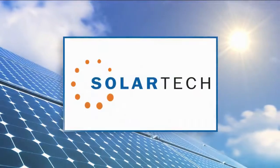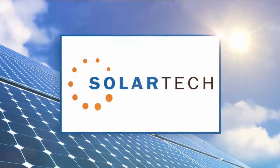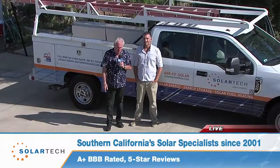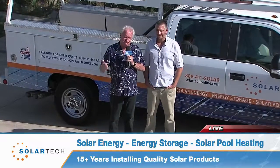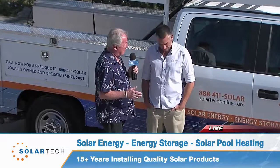Live from Alpine with SolarTech, here's Dave Stahl. Hey folks, this is Dave Stahl. We're out here in lovely Alpine. I'm with SolarTech — I did a segment with them a few months back and was so impressed with the company. They're on my roof as we speak. Let's talk a little bit about frequently asked questions.